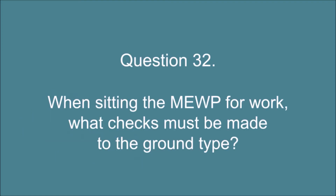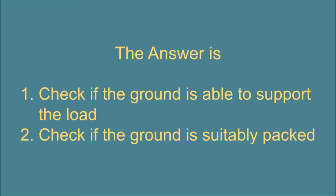Question 32. When siting the MEWP for work, what checks must be made to the ground type? The answer is: 1. Check if the ground is able to support the load. 2. Check if the ground is suitably packed.